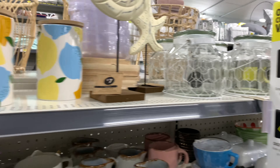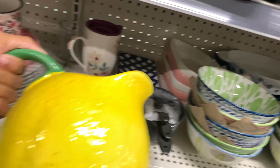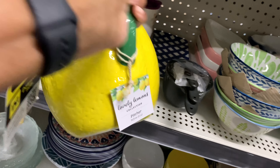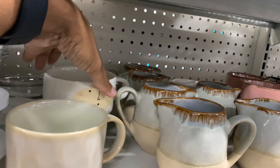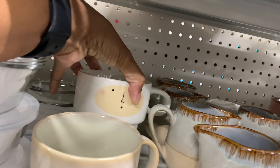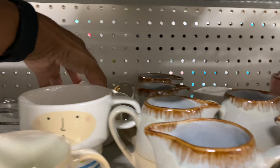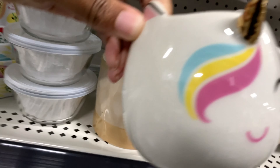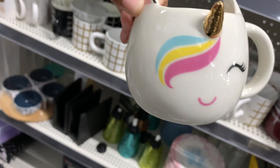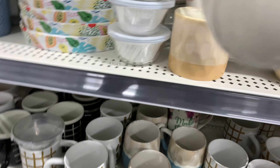I wanted to show y'all this lovely lemons picture right here — this is cute and it's $8. That's a cute little mug with a little face — how much is this? $3. Oh, what do we have back here? This is adorable right here — this is $3, a critter mug. That's cute.